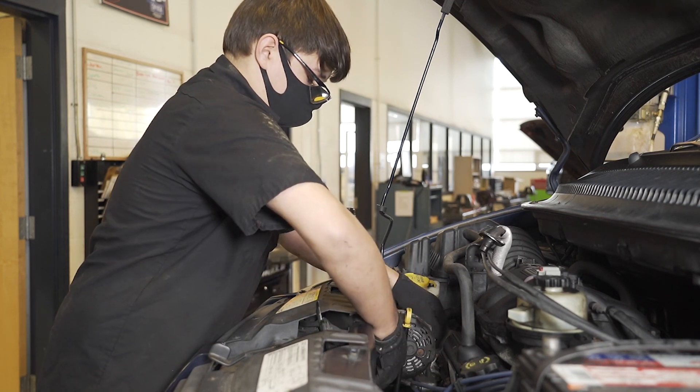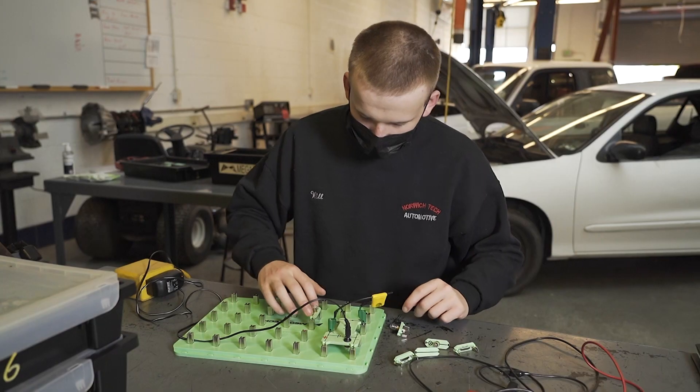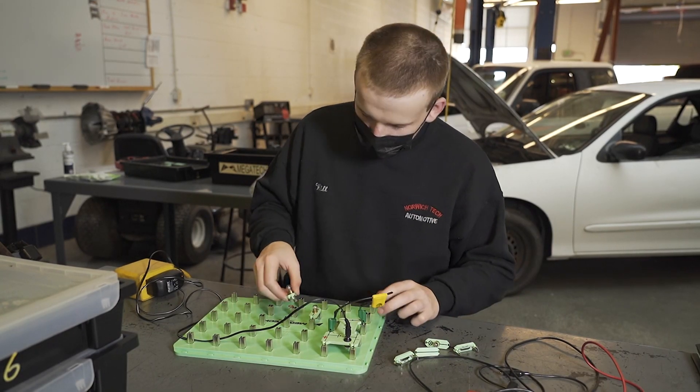My favorite part about production is the freedom of working on a customer's vehicle and having the trust given by my instructors to actually work on someone else's car. You can learn how to do something a million times, but until you actually do it, it's not going to be the same.